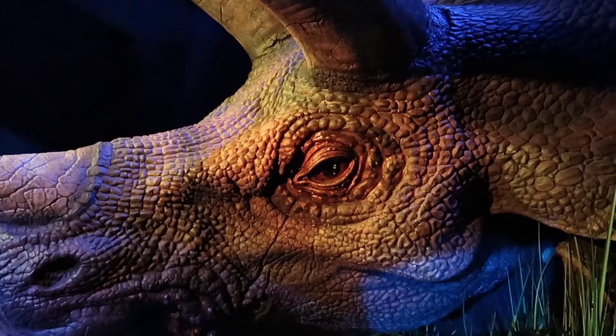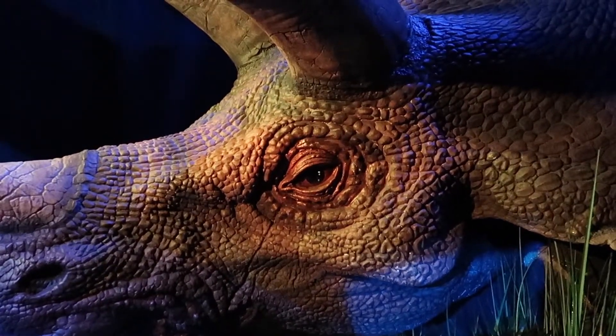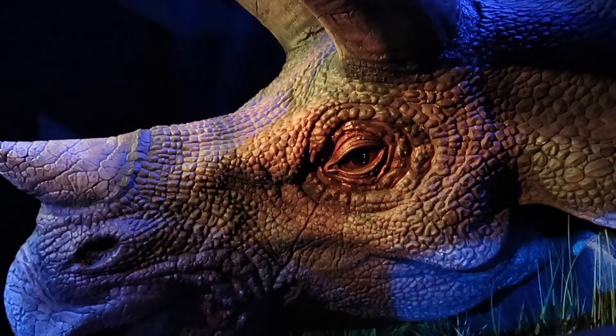I know she doesn't move, but she's very, very beautiful. And if she did move, I would probably drop my camera and scream. She heard me.